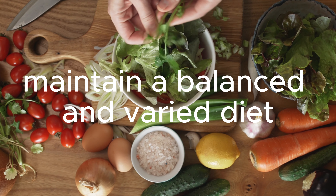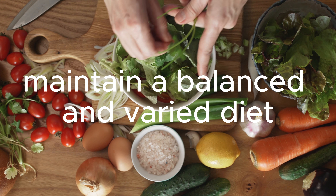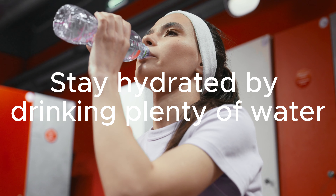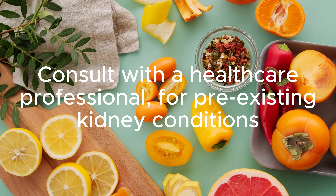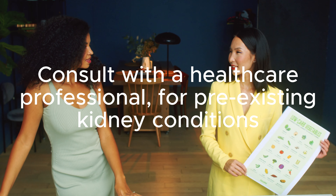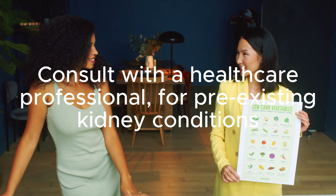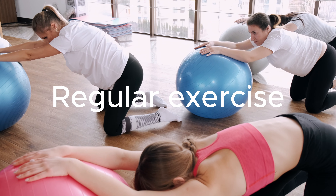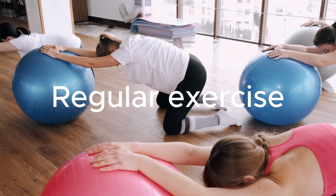It is essential to maintain a balanced and varied diet, incorporating these superfoods as part of a wholesome approach to kidney health. Additionally, staying hydrated by drinking plenty of water is crucial for kidney function and overall well-being. As with any dietary changes or concerns, it is advisable to consult with a healthcare professional, especially if you have pre-existing kidney conditions, to ensure that these superfoods align with your individual health needs. A balanced diet combined with regular exercise and a healthy lifestyle can go a long way in promoting optimal kidney function and overall health.